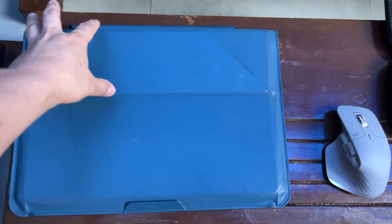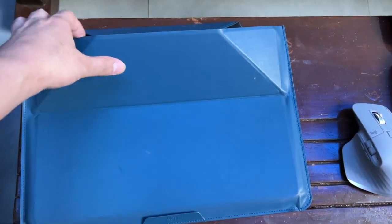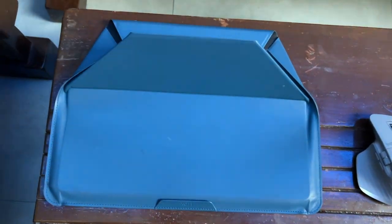I also have the Logitech MX Master 3 for more precision. What I like about this mouse is that it has both vertical and horizontal scroll wheels. My MacBook Pro is placed inside a MOF laptop carry sleeve, which also acts as a laptop stand with two viewing angles — 15 degrees and 25 degrees.